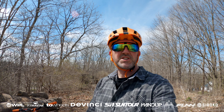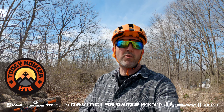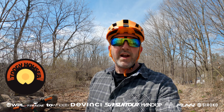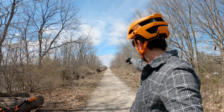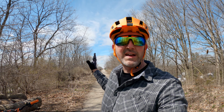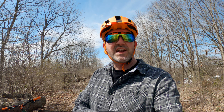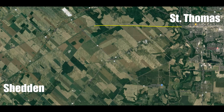Hey guys, what's up? Welcome back to the channel. So today we're gonna be doing a rail trail ride since it's about the only thing I can be doing right now. This is a rail trail — it goes all the way to Windsor. We're obviously not gonna go that far, but I'm gonna try to go to Shedden and back. I'm in St. Thomas right now, so round trip it's about 30 kilometers.